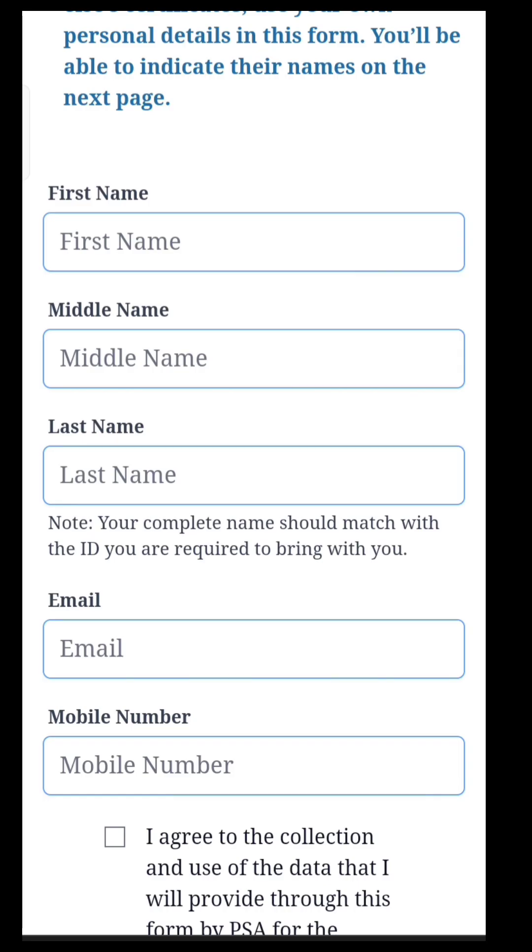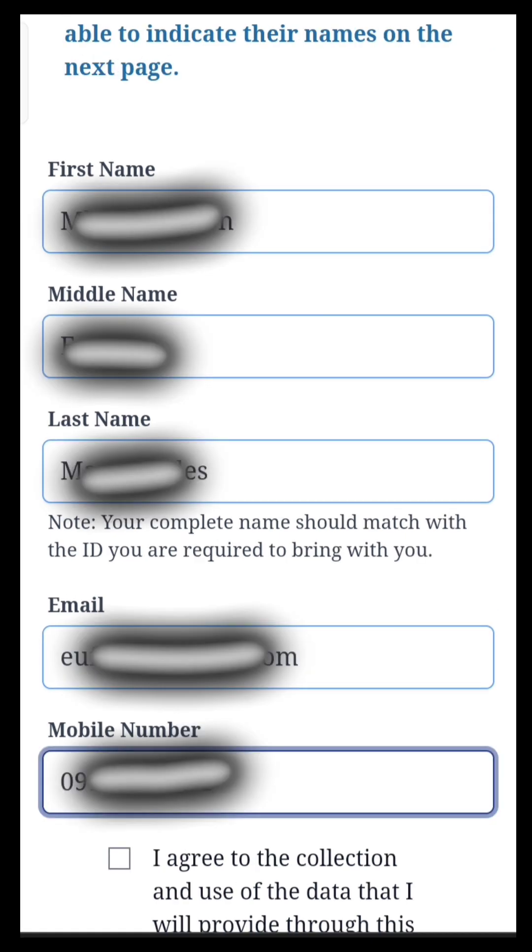Fill in the form with your complete and correct information: your given name, middle name, last name, your email address, and your active mobile number.